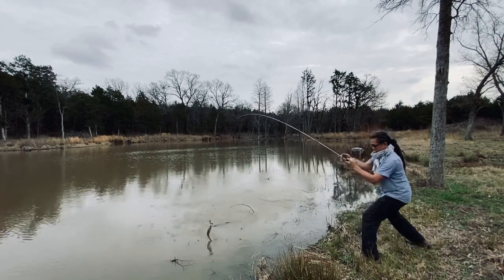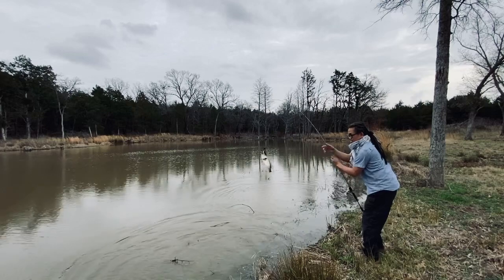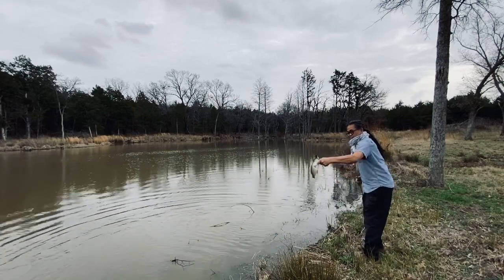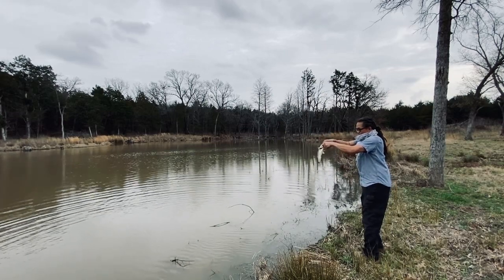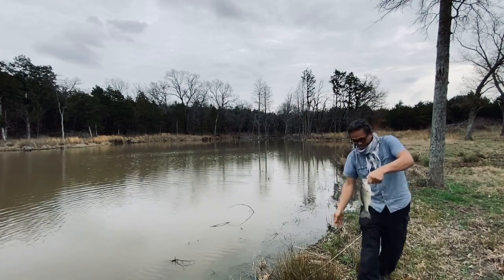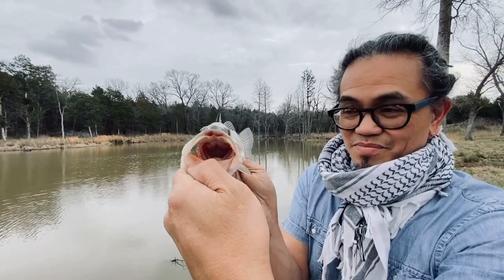Number two — a little bit smaller than the last one. I think he hit it on the other side of that brush over there and then came back around and swiped it up again. Check out his lips though — what do you think he's been up to?